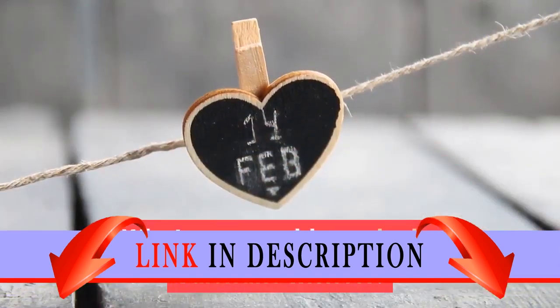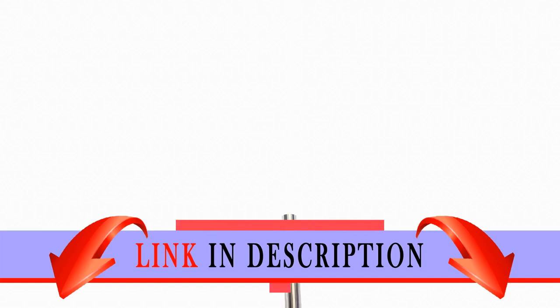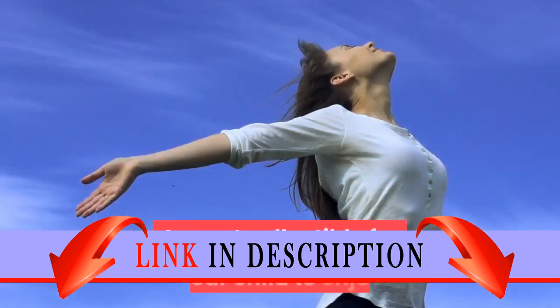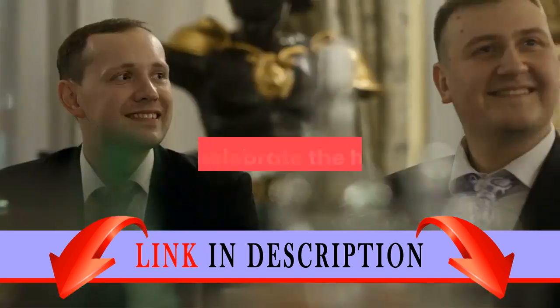What more could your lucky Valentine wish for? A quality product with an affordable price — a great collectible for your child to enjoy and to celebrate the holiday.